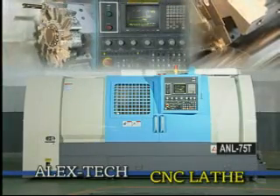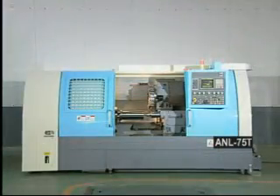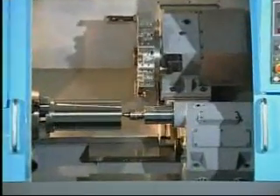The ANL 75T CNC lathe performs heavy duty cutting with high precision stability and low rigidity within a convenient and attractive housing.